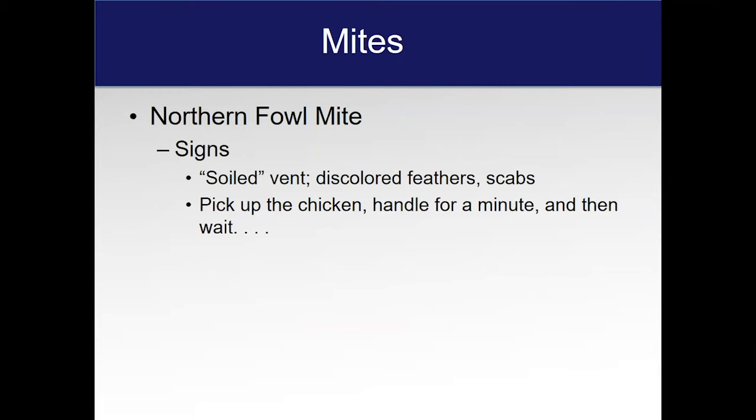Signs of mite infestation in your birds are a soiled-looking vent, discolored feathers, and you might see some scabs — mainly around the vent. You might see some movement of salt-and-pepper-looking material around the vent; just look for a minute, and if it moves, it's mites. The definitive way to know is to pick up the chicken, handle it for a few minutes, and then wait — those mites will get on you. You can feel them crawling up your arms, feel them in your hair. But don't despair — just go take a shower. They're not going to hurt you; they're not going to start living off of you.